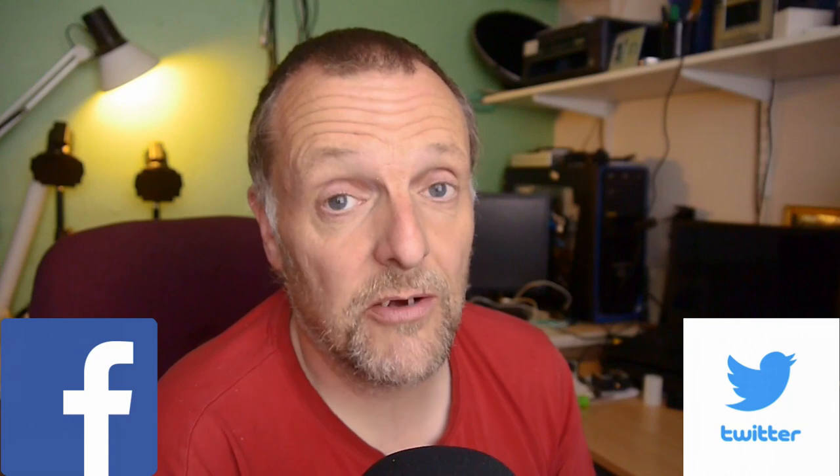I'll pick somebody at random, and then in the next video I will have hopefully dug out the other camera so that you can have a look at that, and I'll do a giveaway on that one as well. On the next vid I'll do the draw, or I will let you know who's won this little one. So if you want to win it, you have to share this post on Twitter and Facebook — hashtag Scudo Camper and tag me in it at Scudo Camper. I'll announce the winner in the next vid.